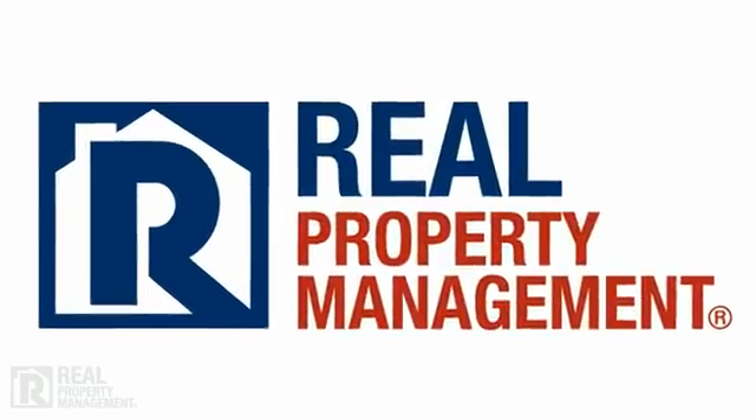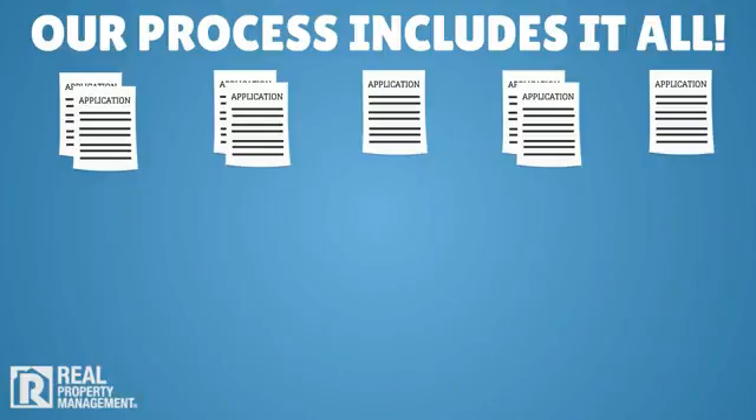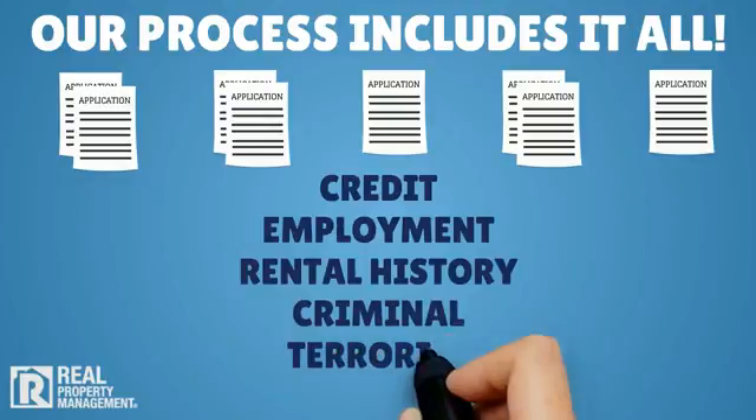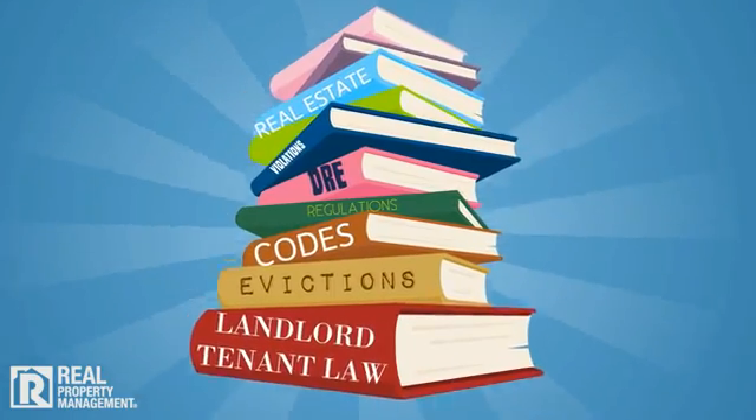At Real Property Management, we are experts in placing the most qualified tenant possible. Our process includes credit, employment, rental history, criminal, and even terrorist background checks, and we do all this in strict compliance with applicable laws and ordinances.